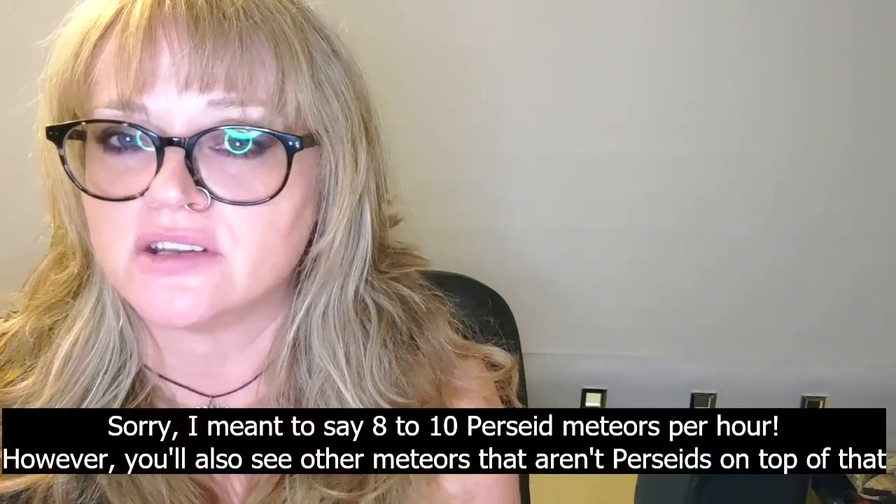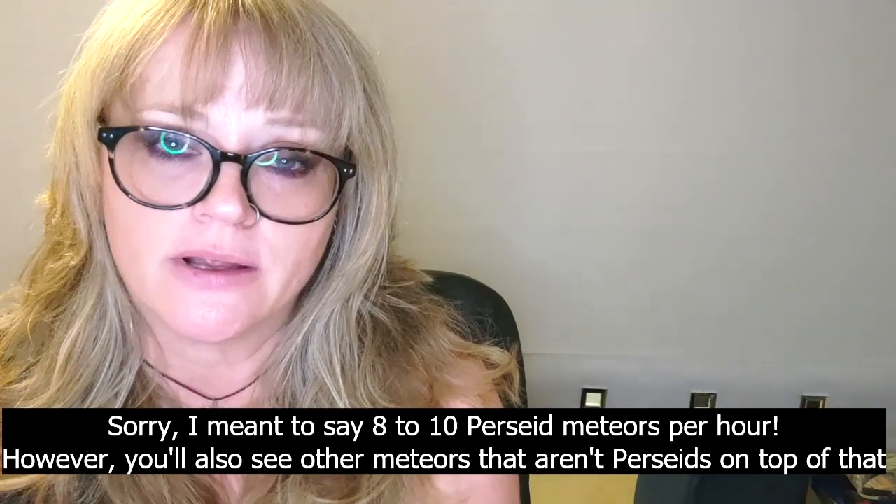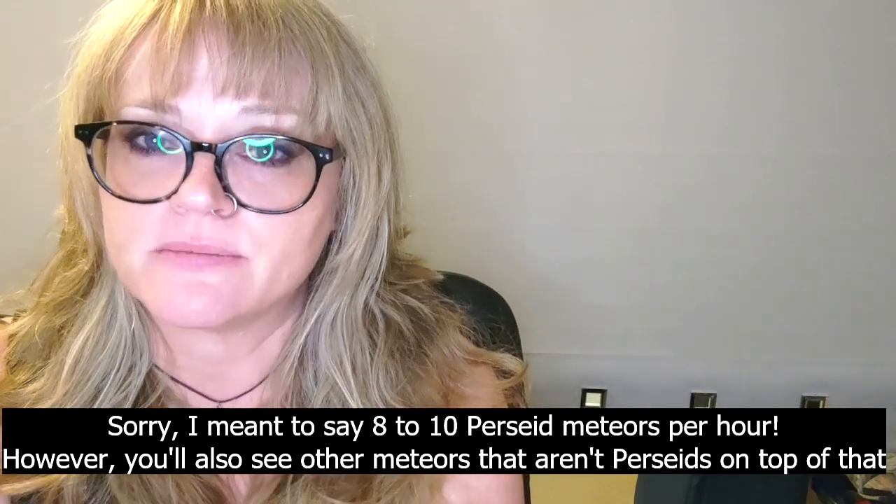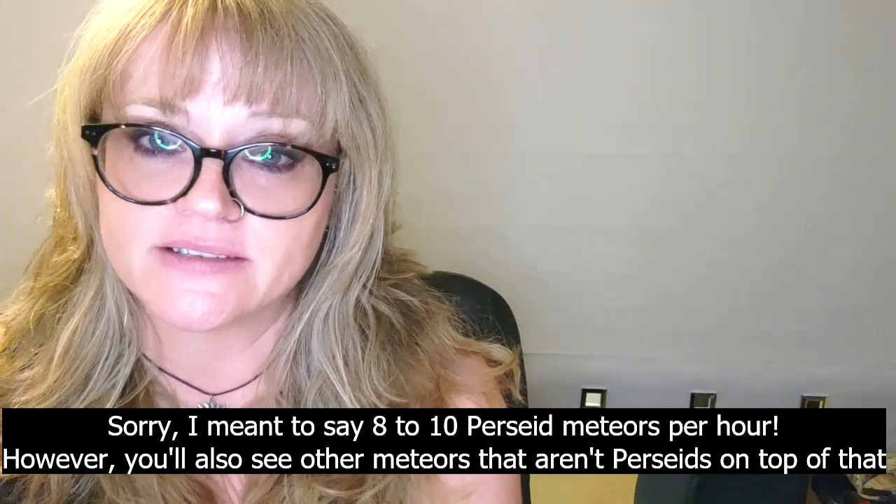The Perseids have a zenith hourly rate of over 100 meteors, but visually with an almost full moon from a rural location you're looking at about six per hour. The other thing to keep in mind is that meteors are entirely random, so they will not be evenly spaced. You might see 10 or 15 meteors within five minutes and then nothing for 20 or 25 minutes — they come in little bursts. You can't say exactly where a meteor will be; you just know which direction they're going to be traveling in.